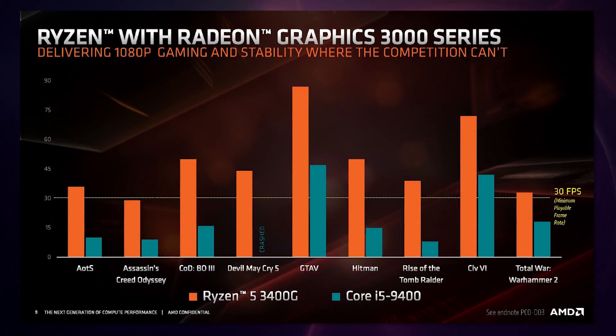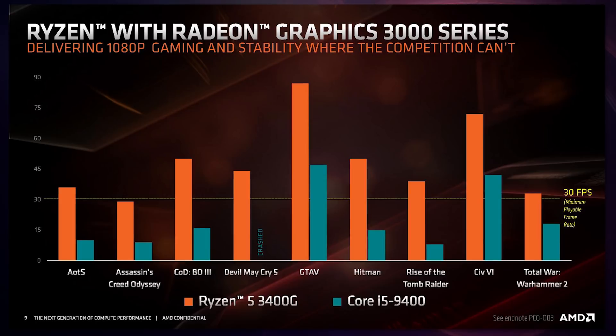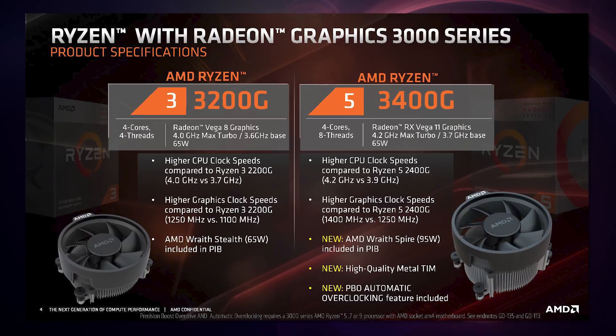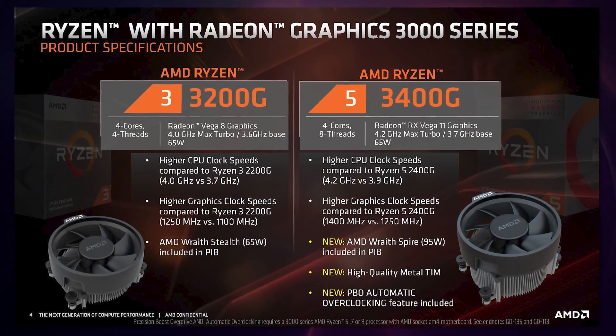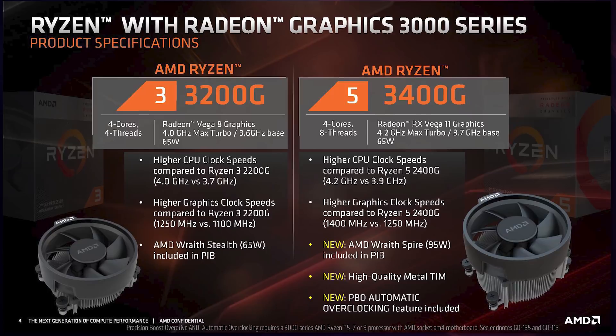AMD published slides showing that at 1080p you can play most games at least at 30 FPS — settings weren't specified, probably low to medium. Devil May Cry is running at 45 FPS. Both will still include stock coolers. The Ryzen 5 gets a few extra features: the Wraith Spire 95W cooler, high-quality metal thermal interface material, and Precision Boost Overdrive automatic overclocking. The Ryzen 3 doesn't change much beyond clock speed increases. The Ryzen 5 3400G at $150 is the most exciting — a four-core, eight-thread CPU that's pretty decent and can also play video games.